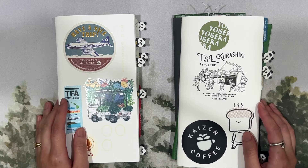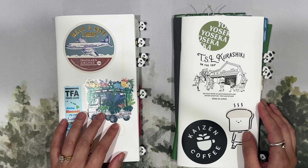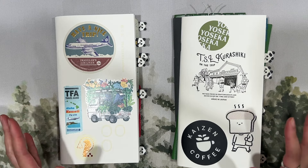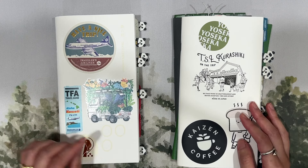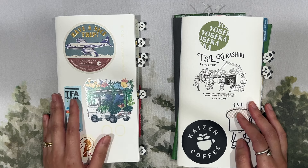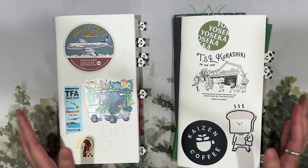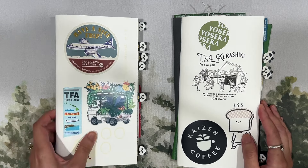Hello everyone, this is Chelsea from Those With Words. Welcome to the channel. In this video, I am going to share with you a fun comparison between my older journals and my more recent journals. I was just curious the other day while flipping through some of my old notebooks, and I realized that some of my styles and the way I approach things have changed quite a bit over the years.